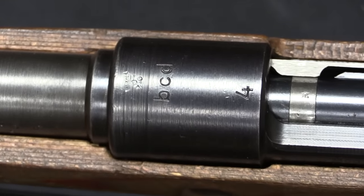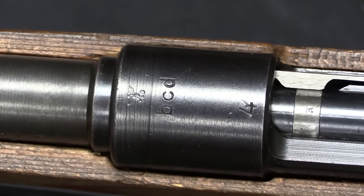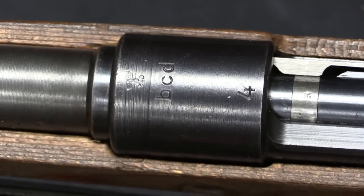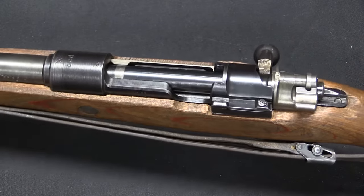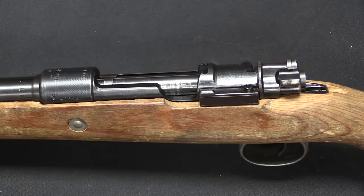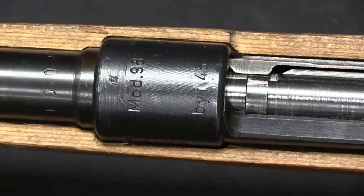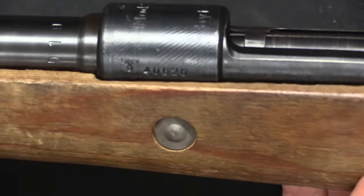Our mid-war gun is a BCD, which is Gustloff Werke, and this is a 1944 production gun. The 1944 BCDs are one example where they only used the second digit of the year. This one is a pretty good example of a point at which some changes are starting to be made, but we're not really in full Kriegsmodell panic mode yet. And then this one is full Kriegsmodell panic mode — the you-know-what has hit the fan. This gun is code marked BYF, which is Mauser, and is a 1945 dated gun. You'll notice the stock on this thing isn't even finished — it's just plain raw wood.